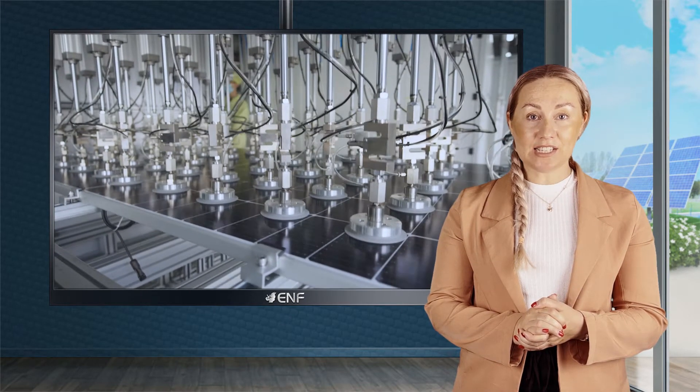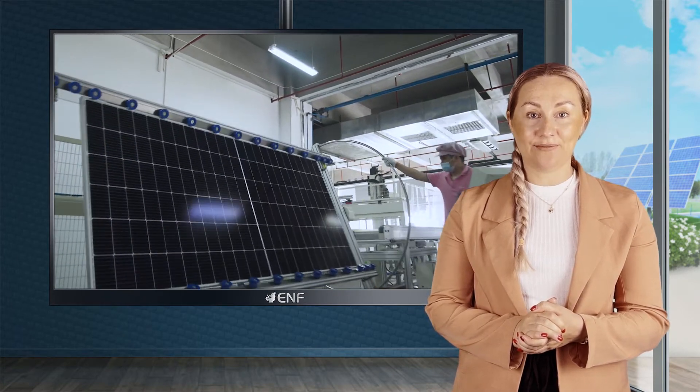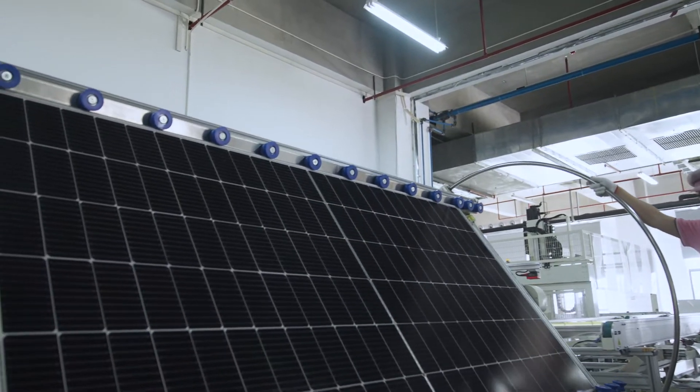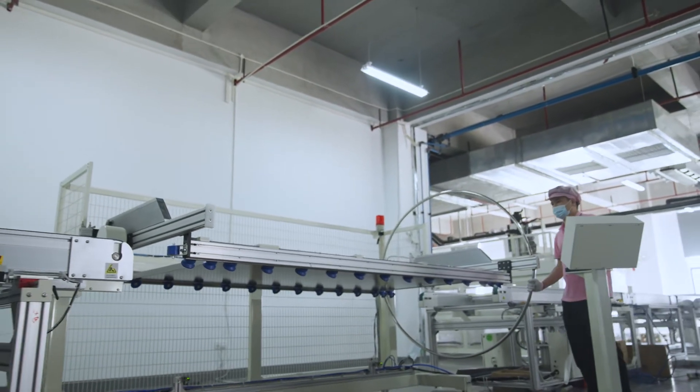Our modules have high power density as they generate power from both sides, which allows for reduced balance of system component requirements and lower levelised costs of electricity. They also weigh 25% less than the dual glass modules and are easy to transport and install.